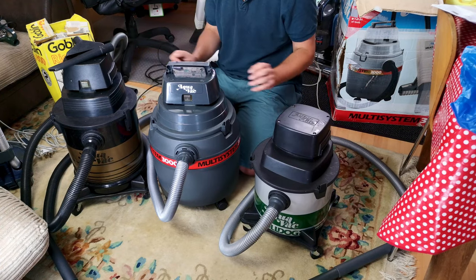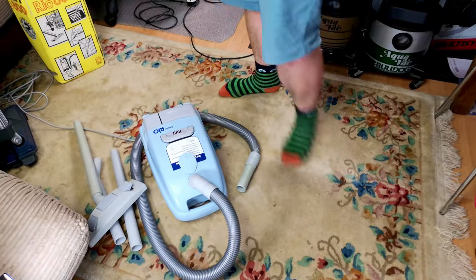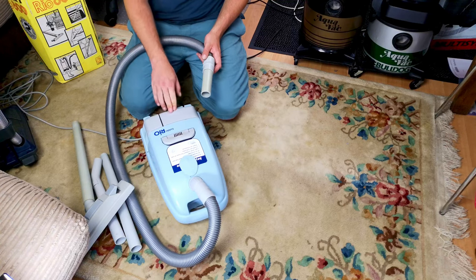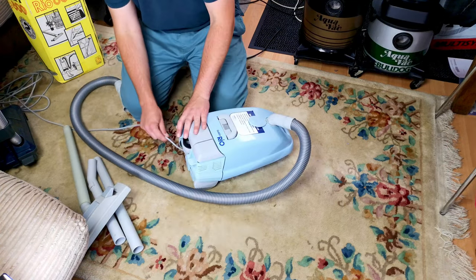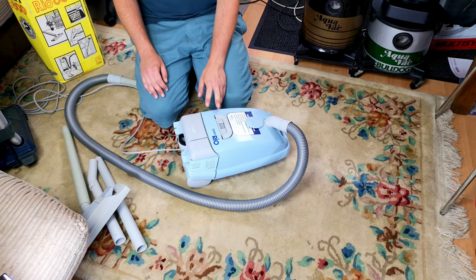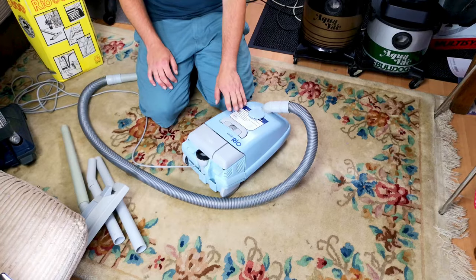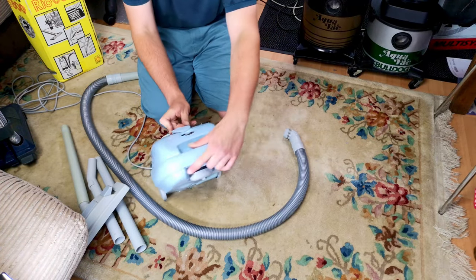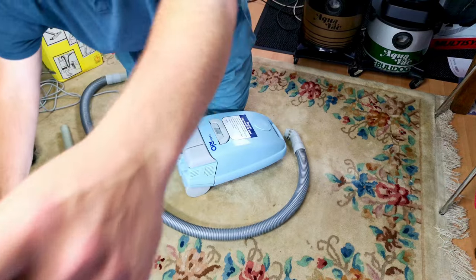That's the wet and dry — basically the same machine just in a different body. Let's move on to the Goblin Rios. In terms of Goblin Rio, I have two, which again says all that needs to be said about the range. I have my very basic Rio 1000, which has no cable rewind — this was a basic version with very much no thrills. You can still get a cylinder vacuum cleaner that was considered cheap and nasty, but not the cheapest or nastiest, without cable rewind.